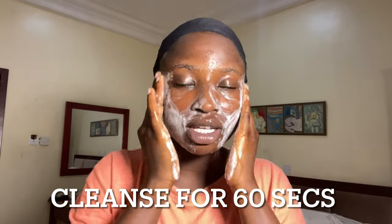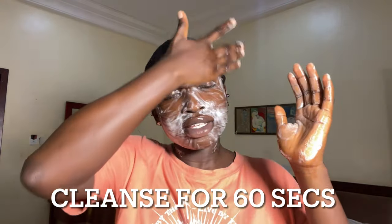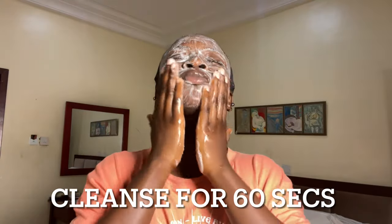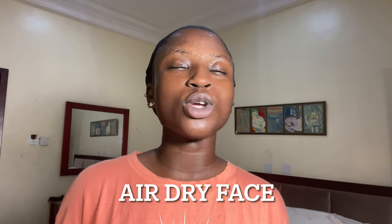I use the 60-seconds cleansing rule — I cleanse my face for about 60 seconds. When cleansing, make sure you're cleansing in a circular motion, and don't forget your neck as well. Now I'll wash my face. I usually air-dry my face because I don't like to use towels or kitchen towels on my face. I make my face a little bit damp, not fully dry.